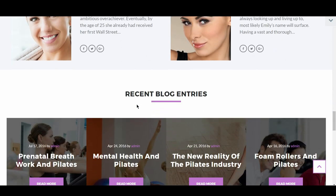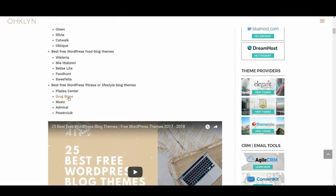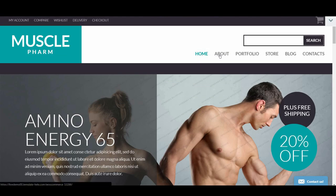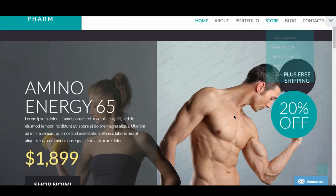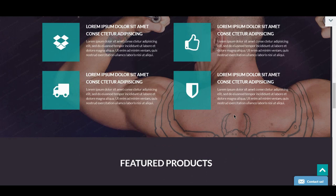We then have Drugstore. This theme is also from Template Monster but has a slightly different focus. Supplements have become synonymous with the sports industry, and Drugstore has a slightly more masculine feel. It makes use of neat animations and loading icons, and features big, easy-to-read fonts for an effortless experience.